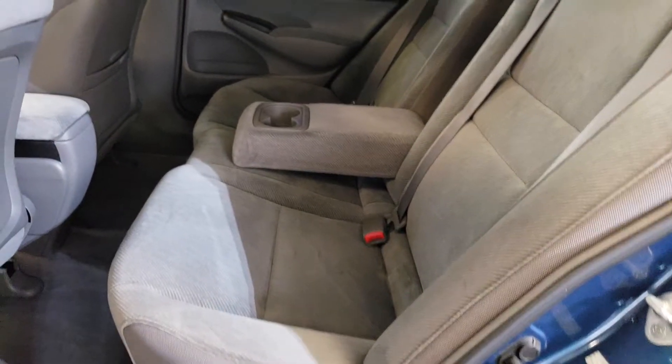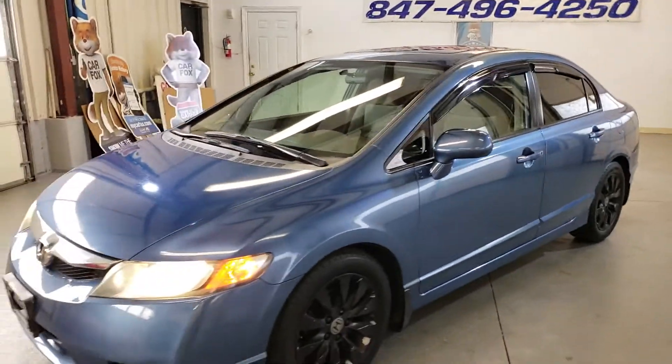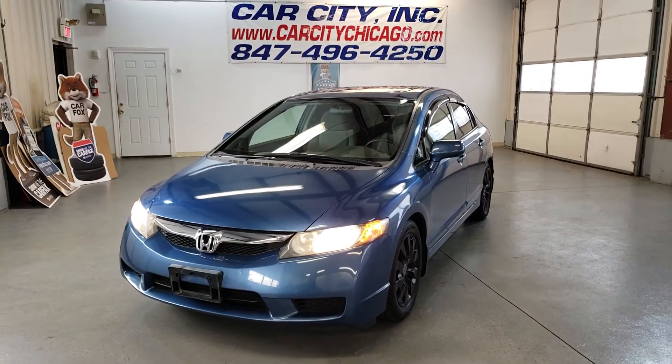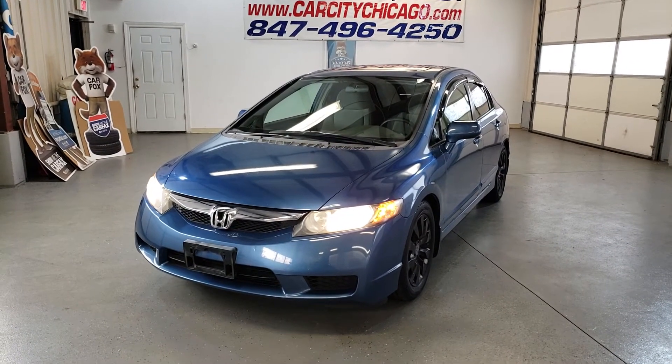One-time clean. Four cylinders, manual. It's a nice looking vehicle for the right price — at least it's $6,500. It's got low miles, good Honda quality, and it's a nice looking vehicle.